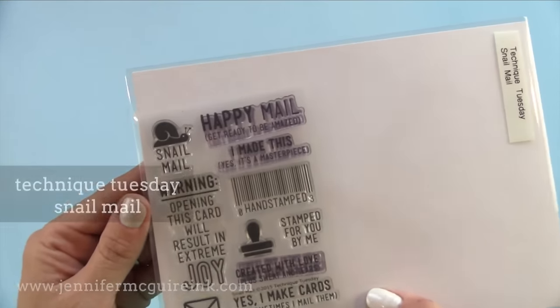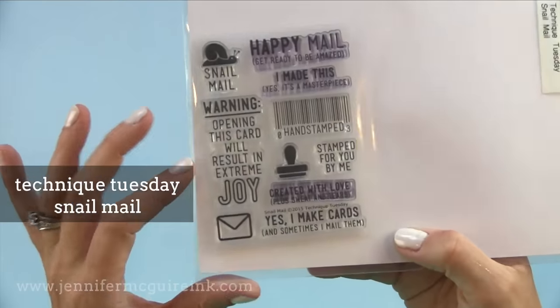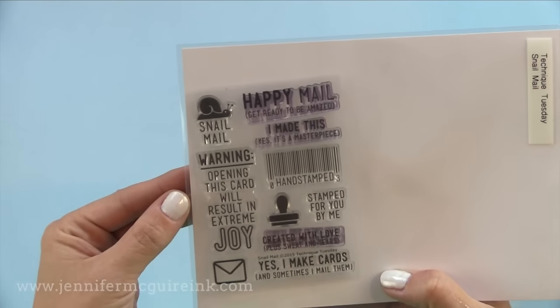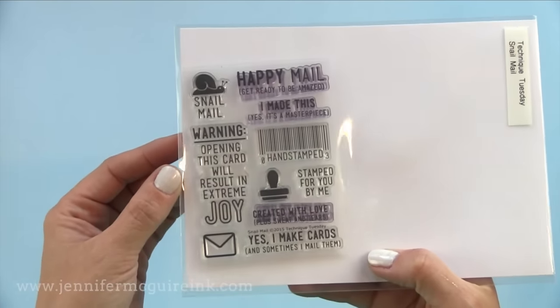Another envelope stamp set is the Technique Tuesday Snail Mail. You can stamp this on your envelope or the back of your cards. I like the one that says Happy Mail, Get Ready to Be Amazed, and then I Made This — yes, it's a masterpiece. Just fun and playful — a great way to make your cards extra special.